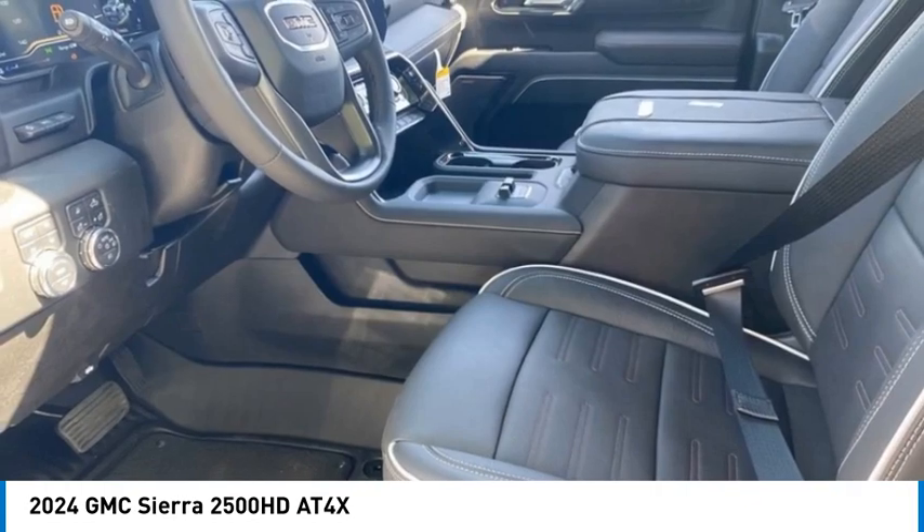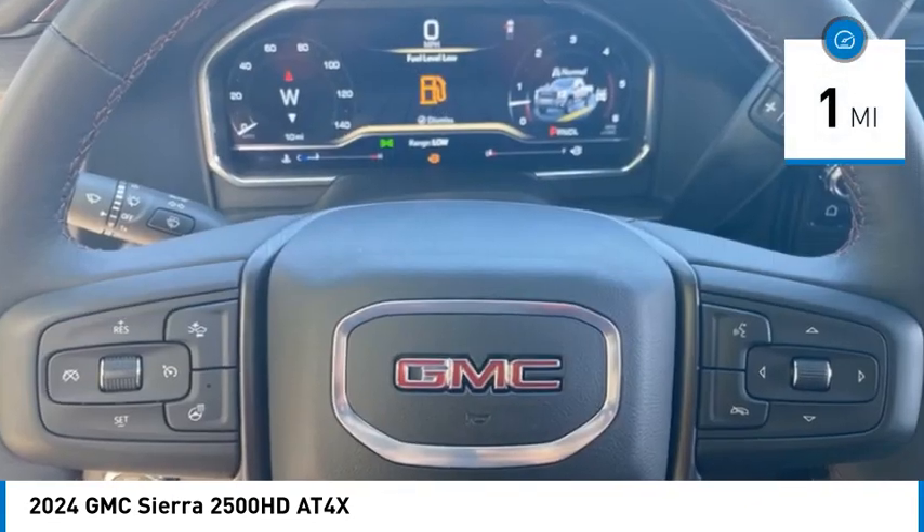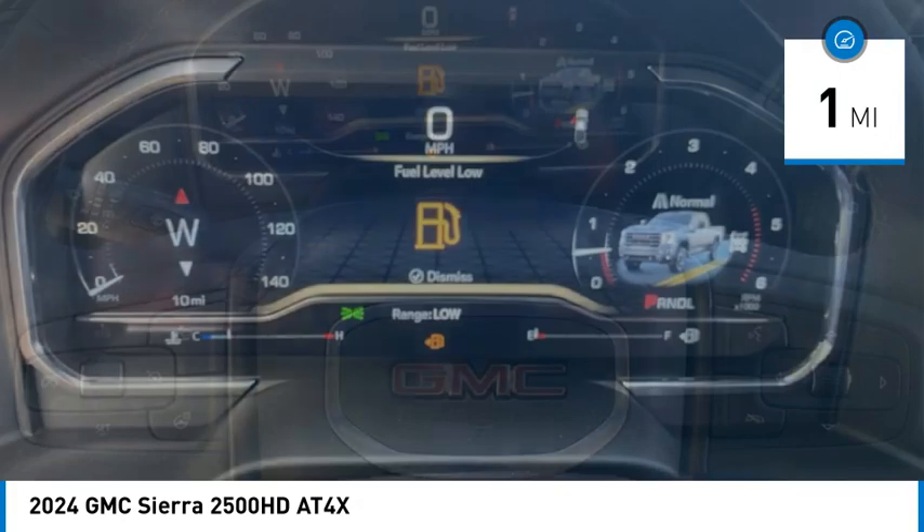No worries here. This vehicle has less than 100 miles. Here are some of this vehicle's great options.